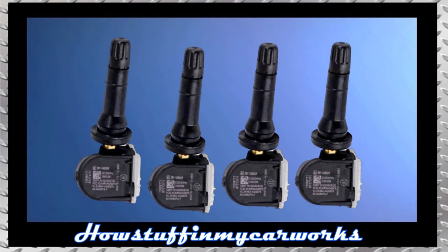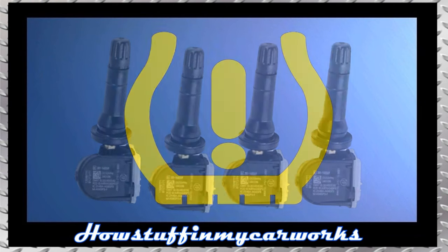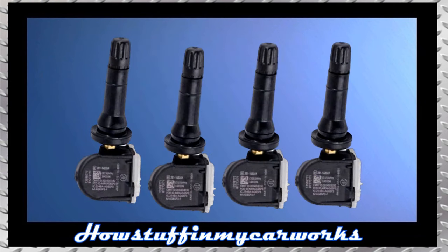Number 9. The TPMS sensors are prone to malfunction over time, causing the TPMS light to illuminate in the instrument panel. Replacing the bad TPMS sensors with new ones and programming the new ones to the vehicle solves the problem.